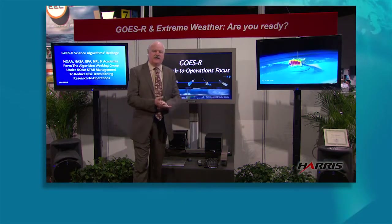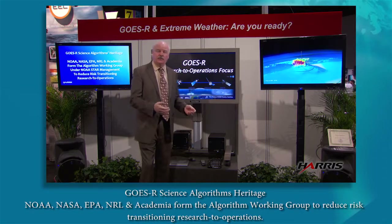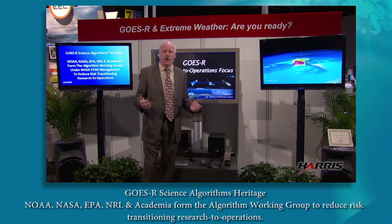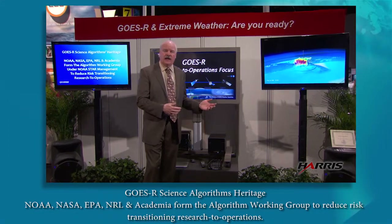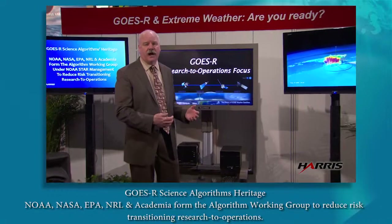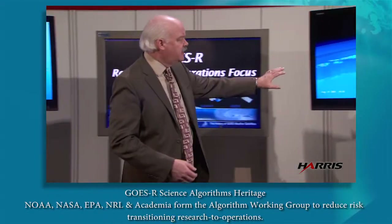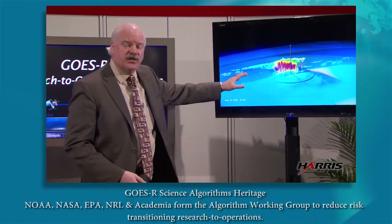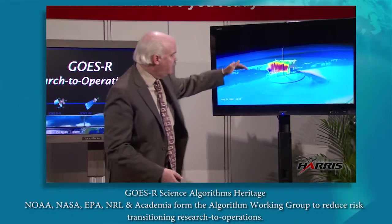In this segment, I'm going to talk about GOES-R and how the satellite has benefited from research. We always talk about research to operations — what exactly is that? This particular cross-section of satellite information has been pulled from NASA satellites that are looking into the atmosphere.